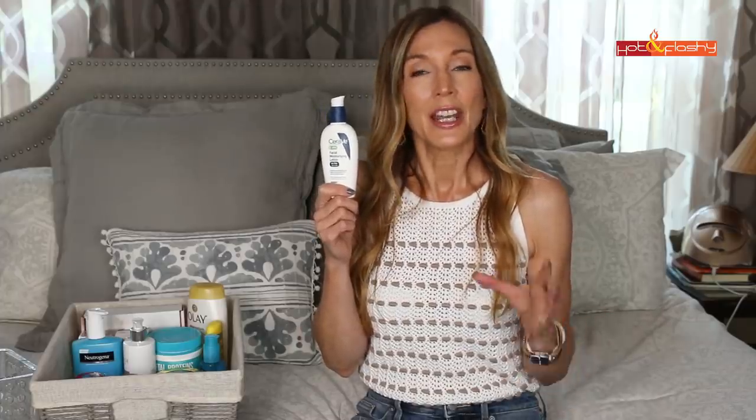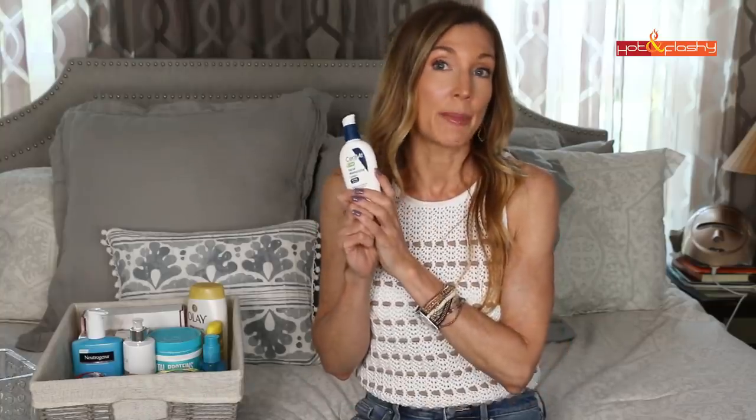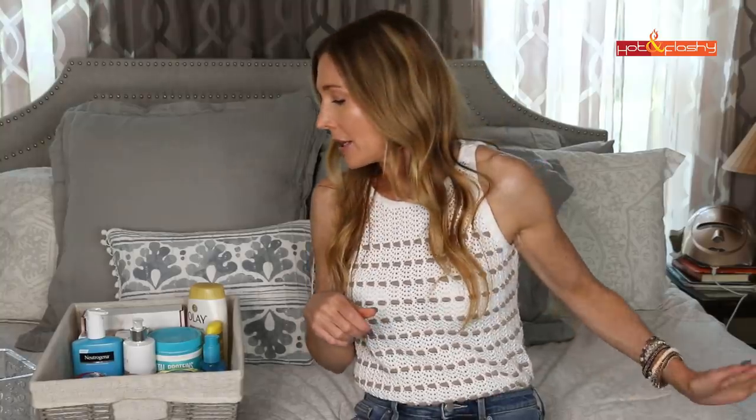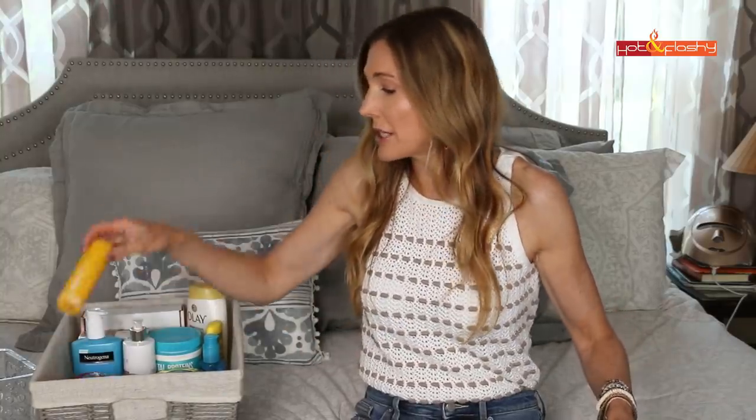I used up one of my CeraVe PM Lotions — I actually use this in the AM. People always ask why I don't use the CeraVe AM lotion, and it's because the AM version has a non-mineral sunscreen in it and a lower SPF. The CeraVe PM has great ingredients: glycerin, niacinamide, hyaluronic acid, and ceramides. It's just super hydrating and really nice. I've repurchased — the new one is in the cabinet ready to go.